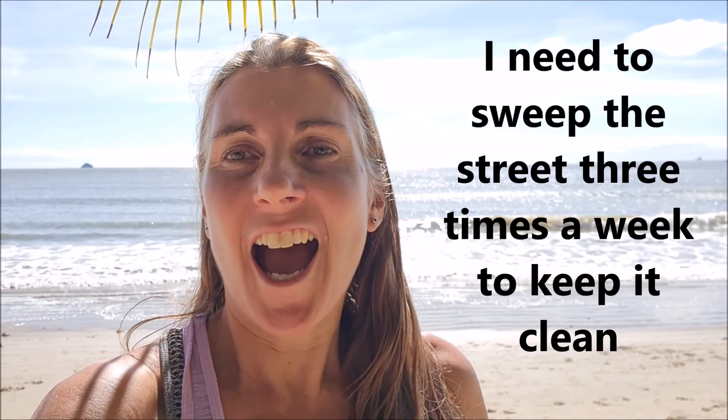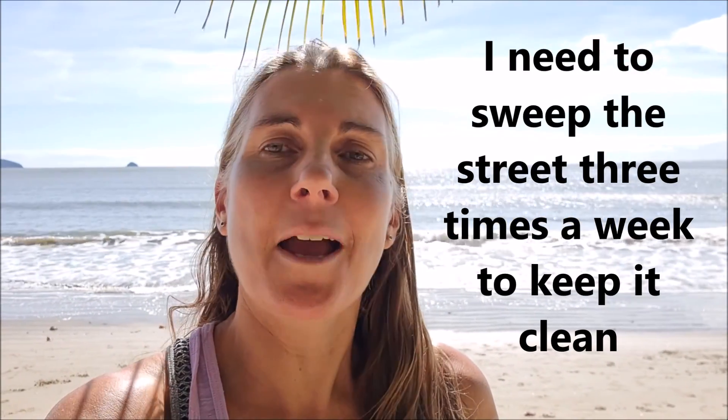Hi, I'm Jill and welcome to a new two-minute tongue twister challenge, brought to you from the beach, because we're practicing the sound E. The tongue twister is: I need to sweep the street three times a week to keep it clean.